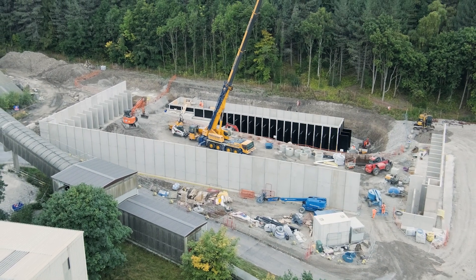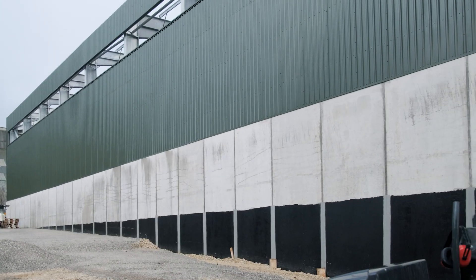In total, an impressive 121 units were successfully installed over three weeks by a dedicated team of seven skilled operatives, demonstrating both efficiency and expertise in their craft.